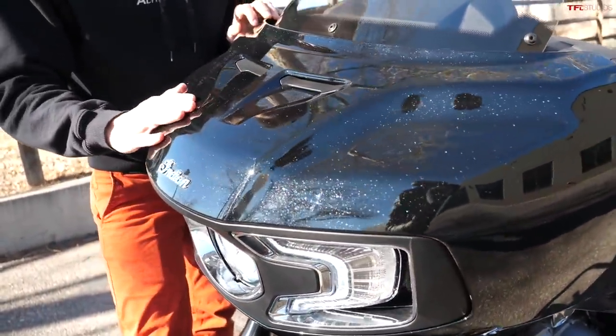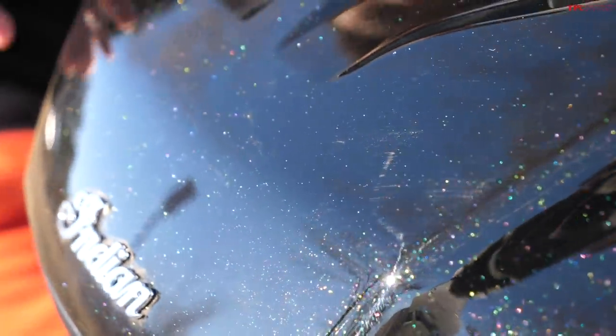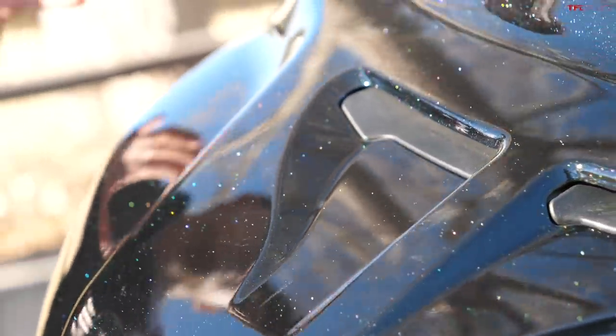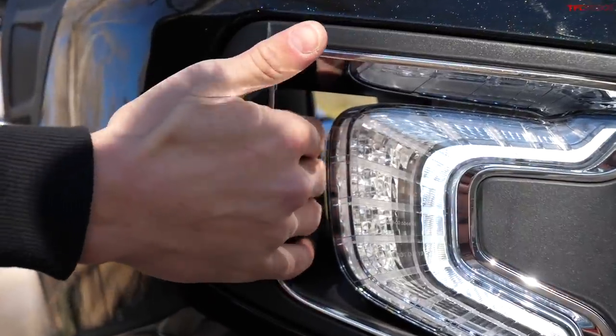Looking at this fairing in general and all of the bodywork on this motorcycle, one of the most amazing things is the quality of the paint job. This appears to be an automotive grade paint job, and that's probably part of the reason this is such an expensive motorcycle. This limited version right here starts at twenty-seven thousand nine hundred and ninety-nine dollars.